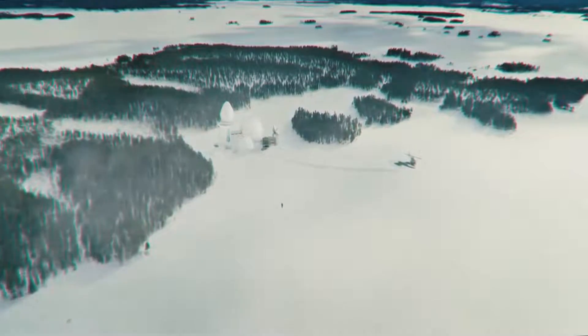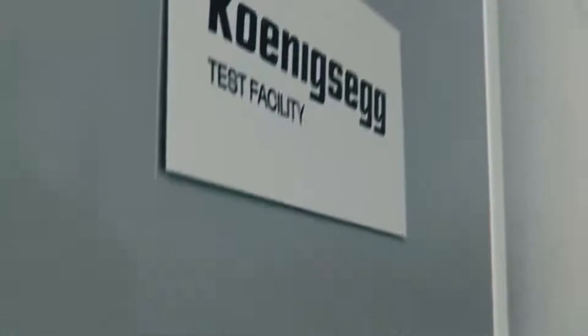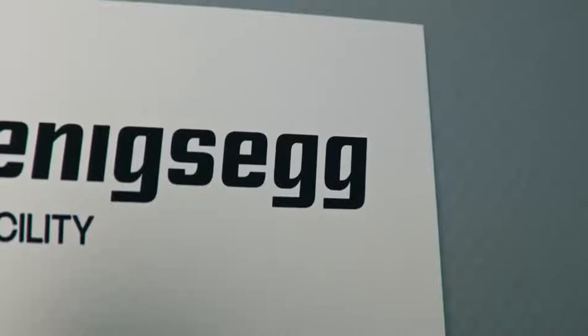Opt for the Absolute model, and the Jesko, in theory, will be able to hit 300 miles per hour.